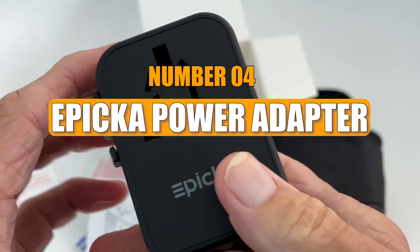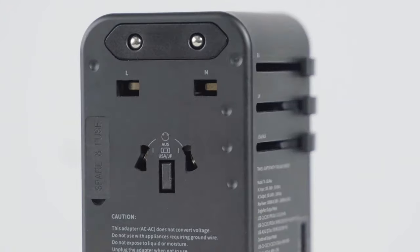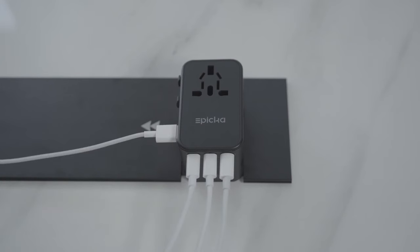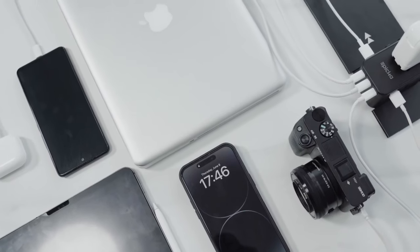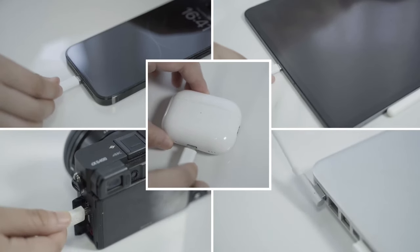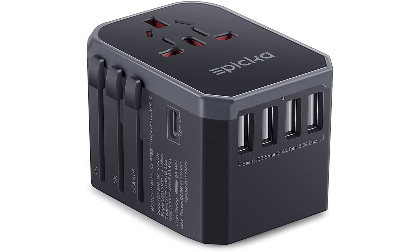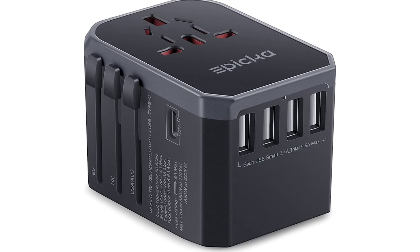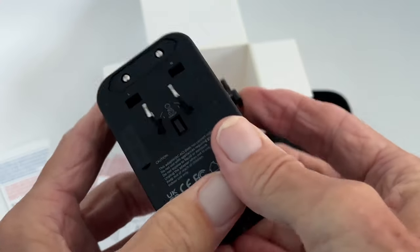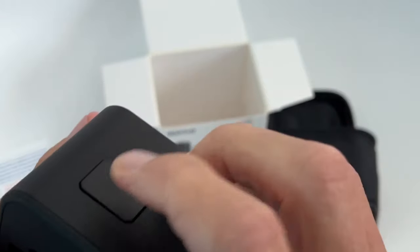Number 4: Epica Power Adapter. A portable travel adapter is a must-have for anyone planning to travel around the world. Epica's all-in-one charger is a great choice because it can charge a lot of different devices. It was carefully designed so that this small plug would work with phones, computers, and other small electronics. One cool thing about the Epica adapter is that its legs can be retracted, which means it works in more than 150 countries. It's different because it has six charge ports for different kinds of devices.